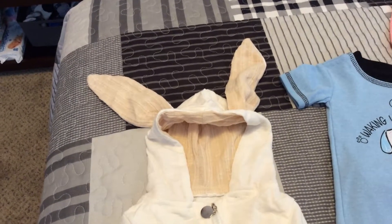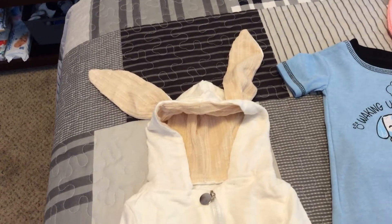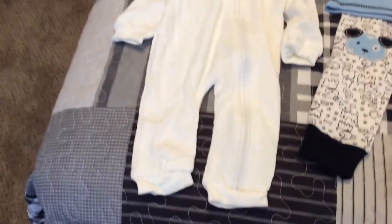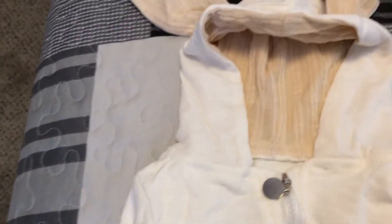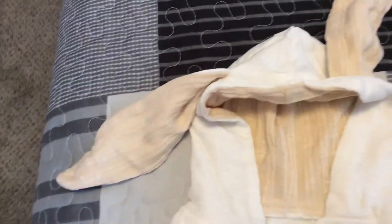Hey guys, it's Tammy again. I've got a little tiny haul. This is a bunny suit that I found online. I just got it. It comes from China, but it is cute. It's got the long floppy bunny ears on it, so that's kind of cute.